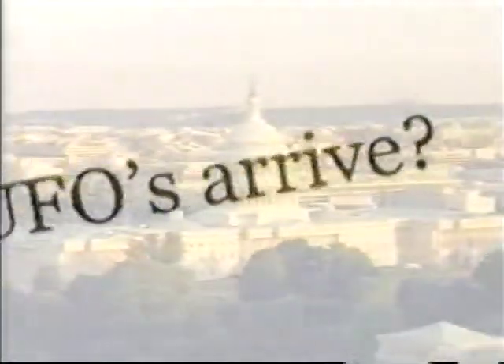Imagine what a real alien invasion would do. You're watching When UFOs Arrive, here on the History Channel.